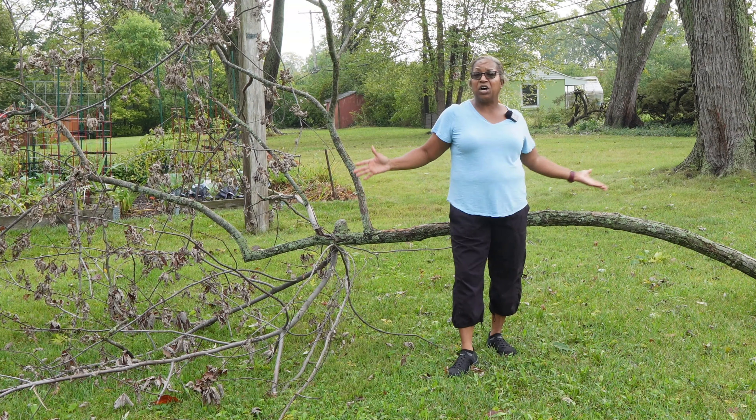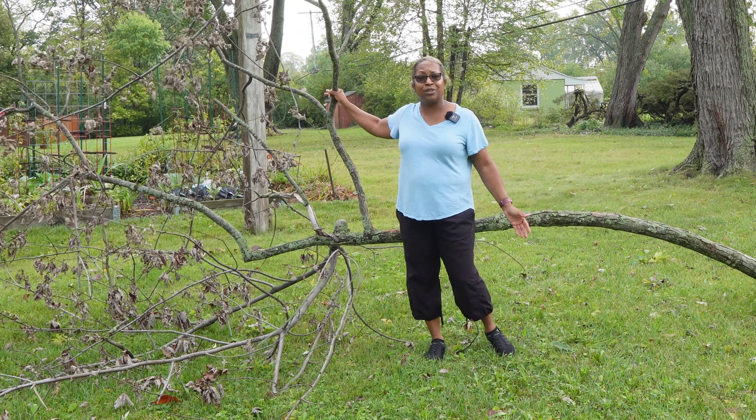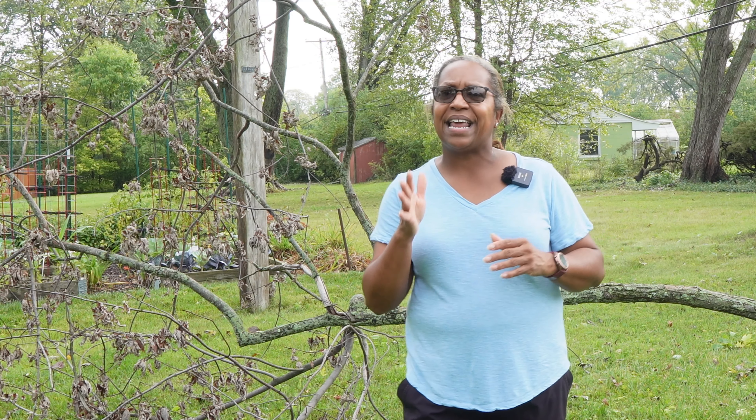Let's see what else is going on in the garden besides this down limb. Hello and welcome to Kim's Cozy Corner. I am going to give you an update on how everything's doing after some very strong winds and heavy rain over the last few days.